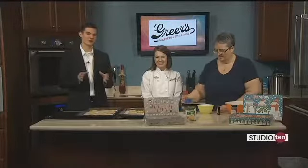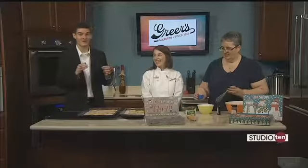We're back in the kitchen with Lucy Greer from Greer's Market and Heather Brown. She's the winner of their Facebook recipe contest, and we are making apple pie cookies. I'm telling you, they smell amazing.